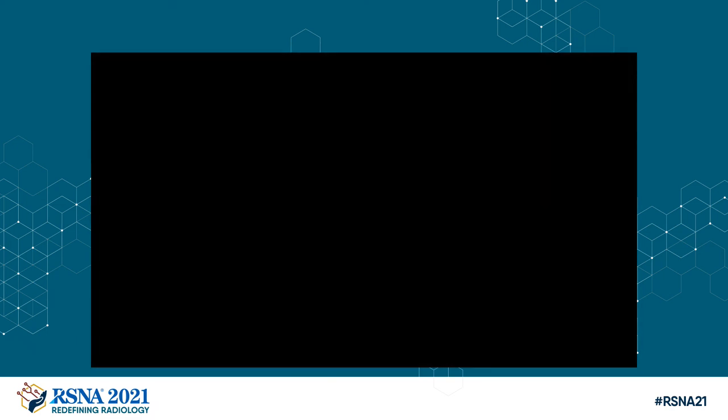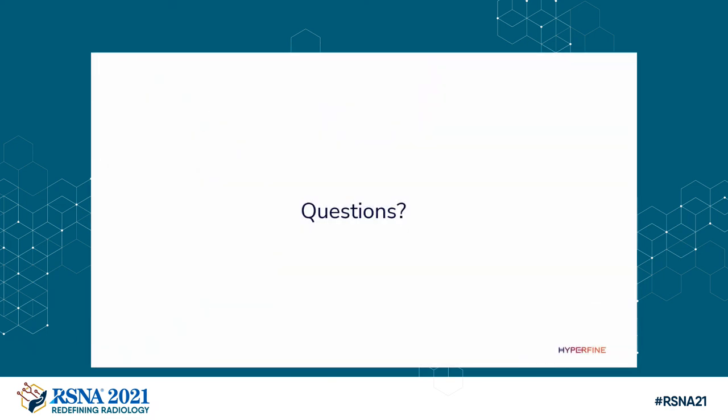Thank you very much. We are in the North Hall, booth 8110. We have two scanners that are actually scanning patients — if you want to get scanned, you're welcome to lie down for five minutes and we can get a quick T2 look at your brain. I'll take a look at it if you like, as I am a diagnostic neuroradiologist. If anybody has any questions, I'd be more than happy to take them now. Thank you.